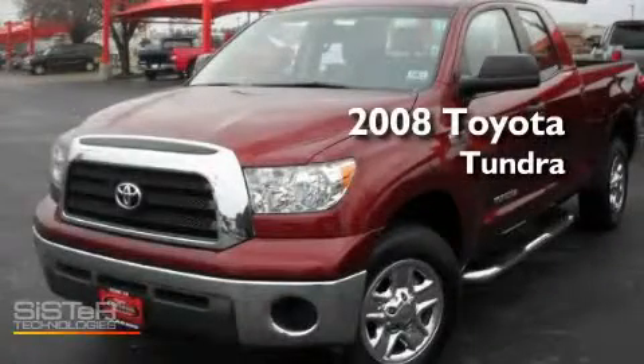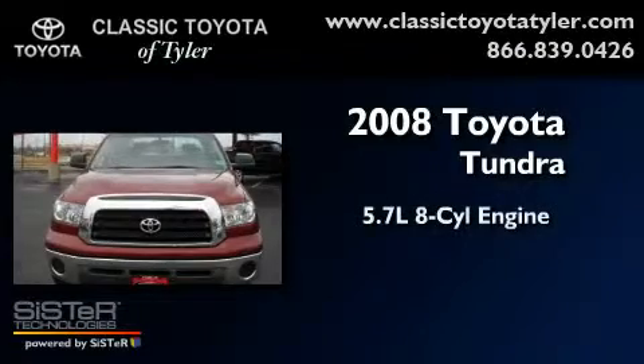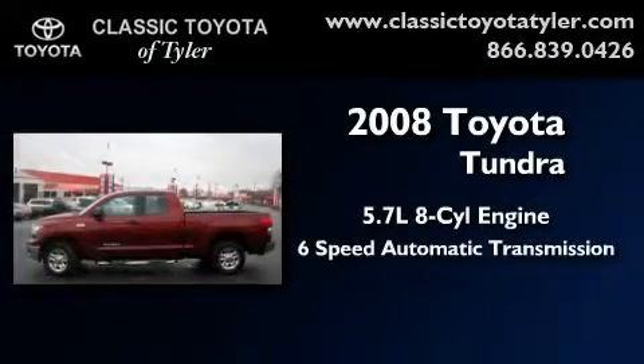This is a certified pre-owned 2008 Toyota Tundra. It features a 5.7-liter 8-cylinder engine and a 6-speed automatic transmission.